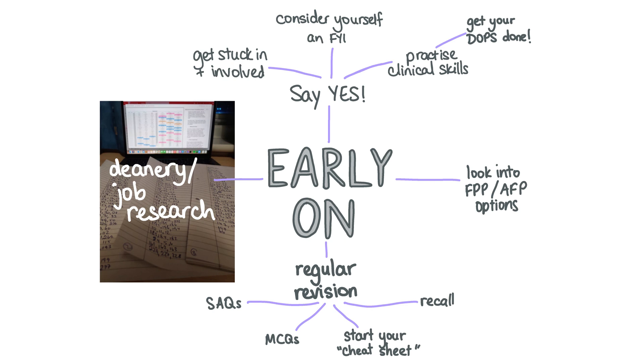The deadline for your FPAS application, including your deanery ranking, is actually in early November — quite early on in final year. You need to decide if you want to prioritize placements over location, if you prefer two years in the same hospital, if you'd rather be in a large teaching hospital or a DGH, if you want to be at home, the place you train for familiarity, or somewhere else. Calculate your likely EPM score using the UK FPO calculator to work out the likelihood of getting into different deaneries based on EPM scores from previous years.